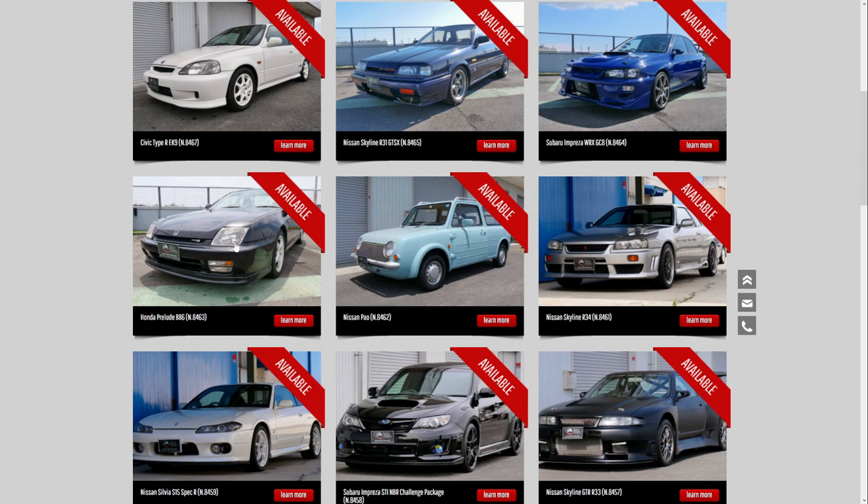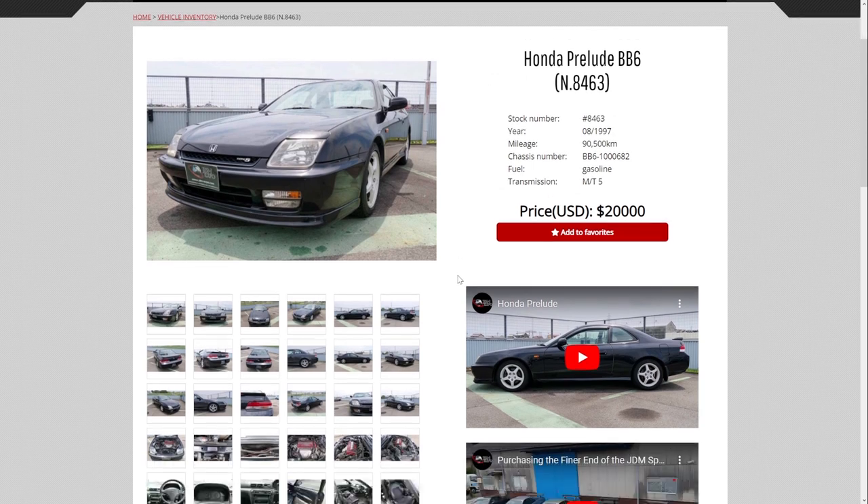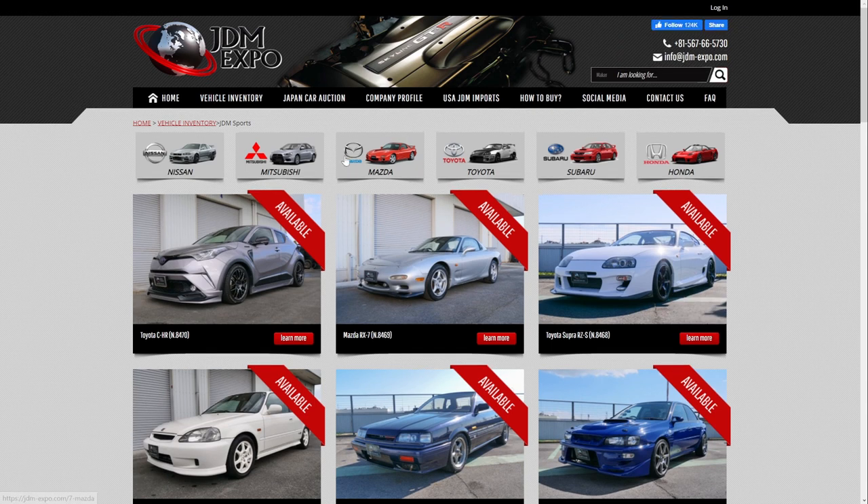Let's check out how much this Prelude is — $20,000 for this Prelude, that must be very clean. 90,000 kilometers, just legal to import to America. Honda Prelude SIR Type S — it says probably the lowest mileage SIR Type S on the market, which is a bold claim. But you can see they have lots of really cool cars here: Nissan, Mitsubishi, Mazda, Toyota, Subaru, Honda.